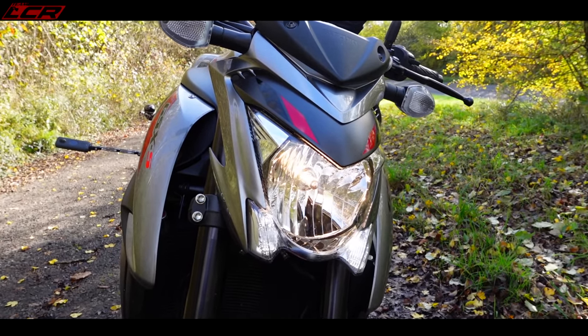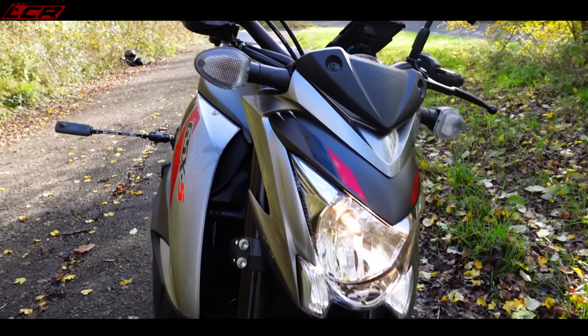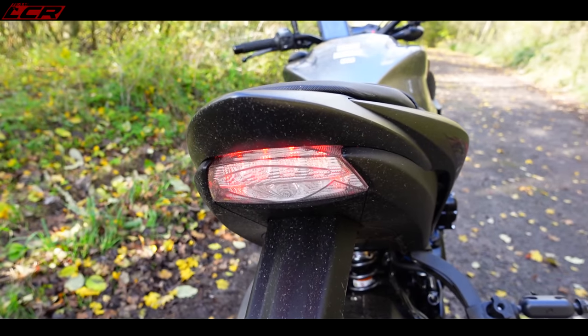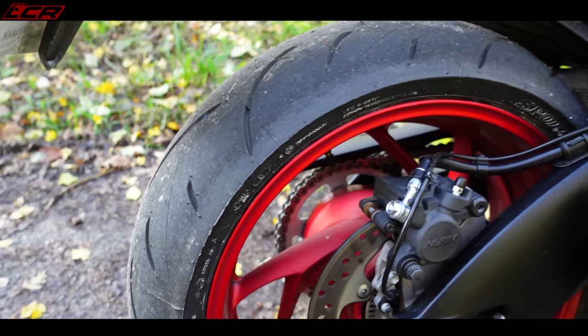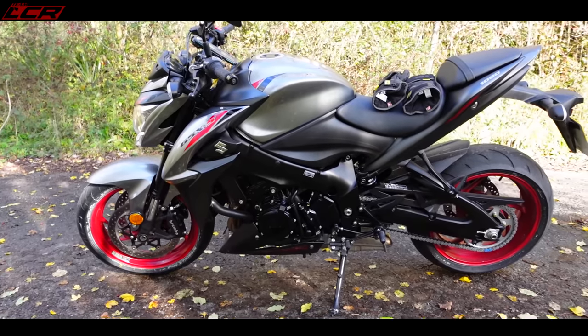Lighting — there are no LEDs on here; this is all conventional halogen bulbs, even the indicators. The tail light, though, you do get an LED. Tyres — they're the Dunlop Sport Max, so not bad rubber at all on there. So there she is, the GSX-S1000.